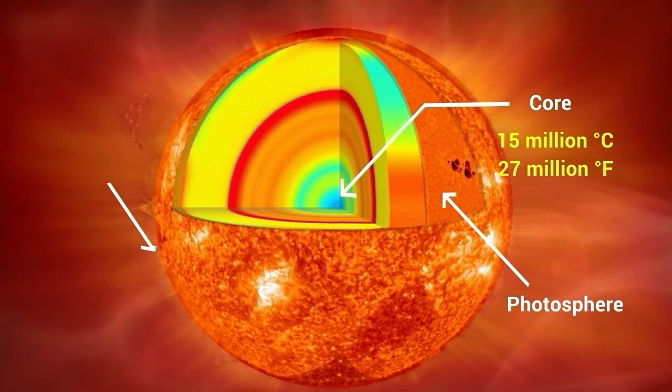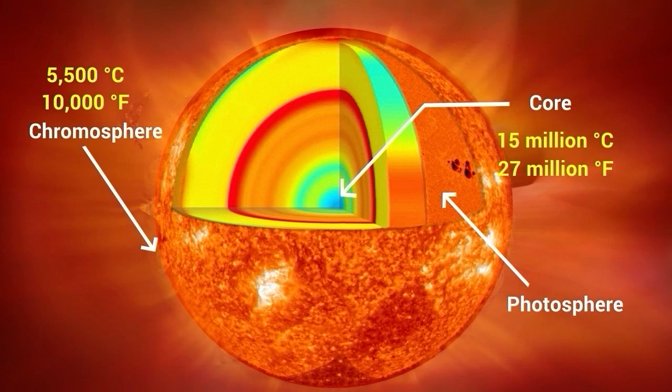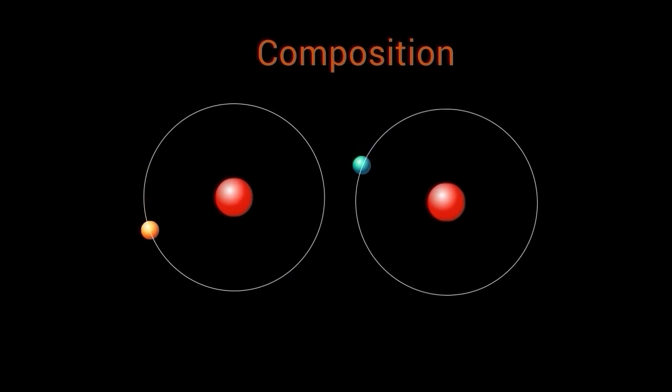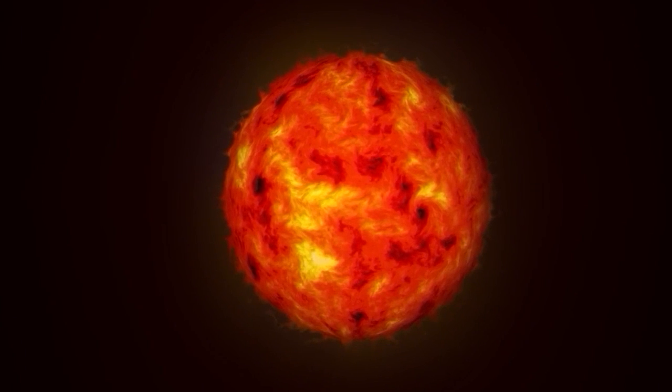The temperature at the surface, or photosphere, is about 5,500 degrees Celsius. The sun is composed mainly of hydrogen, about 74% of its mass, and helium, about 24% of its mass.